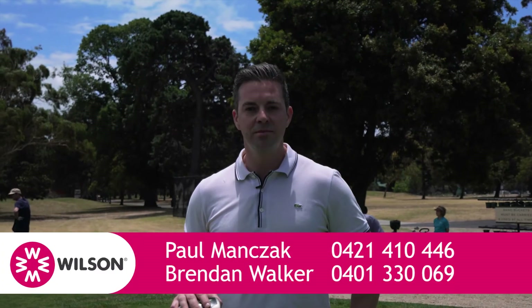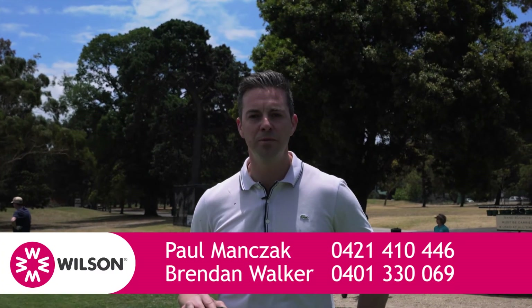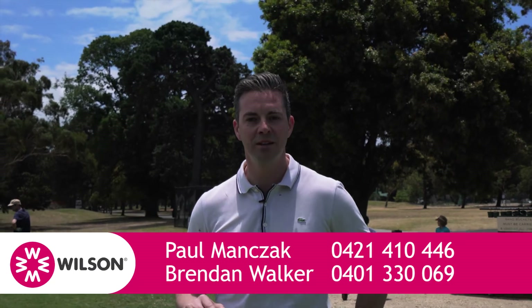Well, there you have it. I look forward to seeing you down at one of our open for inspections. Paul Manzac, Wilson Agents.